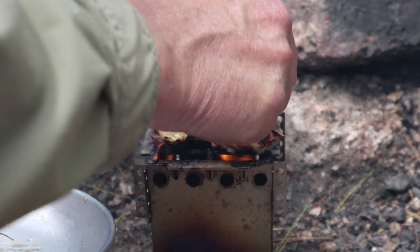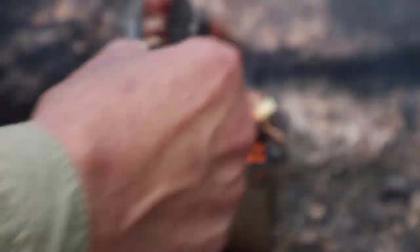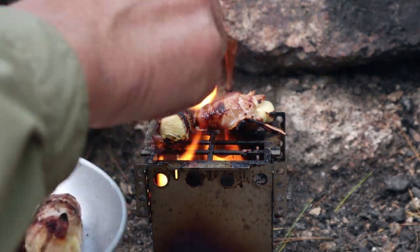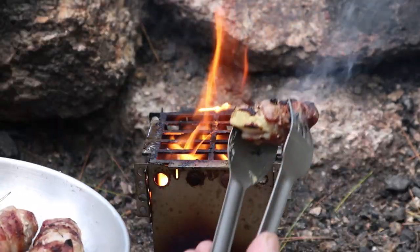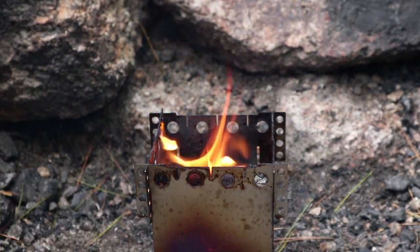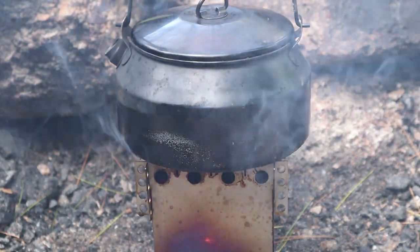I think they're done. You see how the cheese isn't melting? Softening, but not melting. My toothpick got caught on fire — yeah, they're ready. Now I can take this off so I can put my kettle on for coffee. Let's have some lunch.